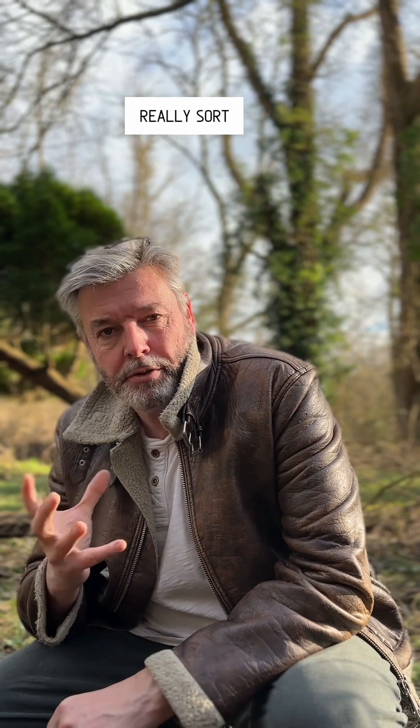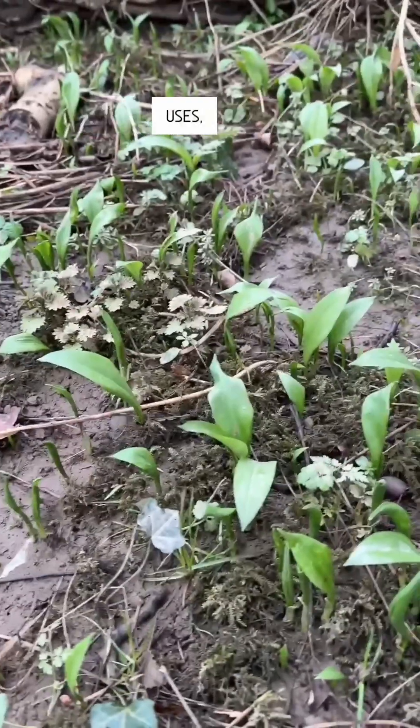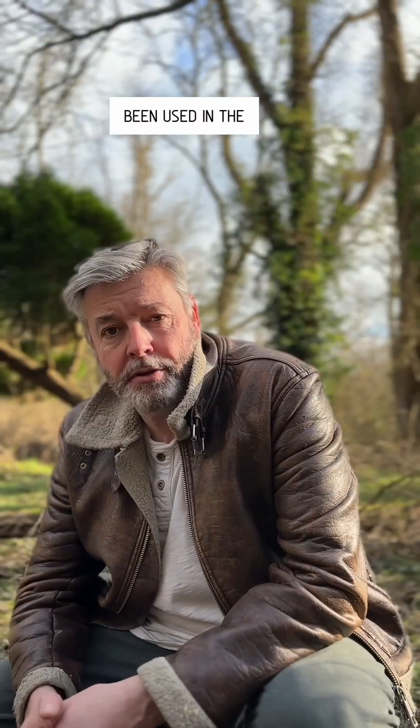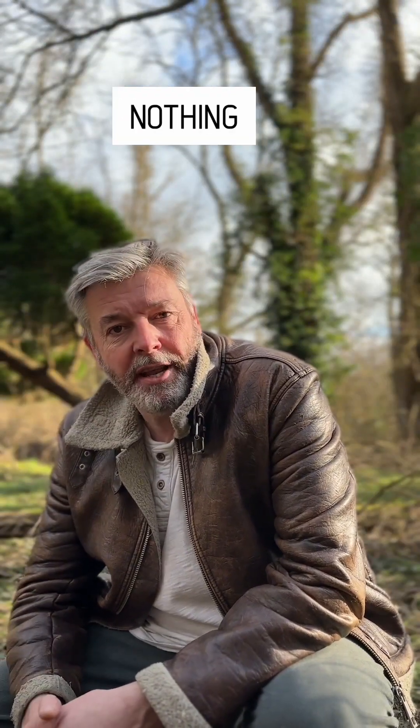It doesn't have great big bulbs like garlic — it's got a little tiny root and a fantastic, really fragrant garlic flavour. It's got any medicinal uses? All sorts of things from sore throats to blood circulation. Apparently it's been used in the treatment of cancer. My goodness, is there nothing it can't do.